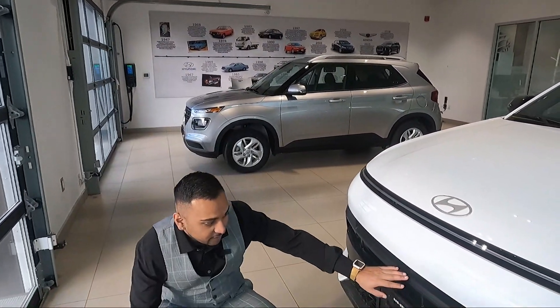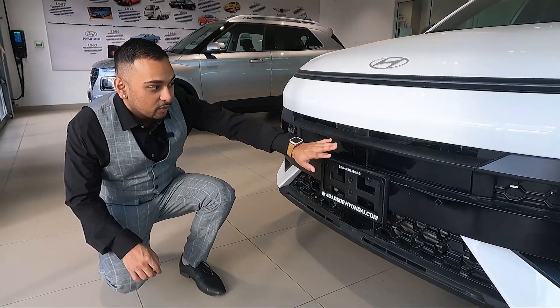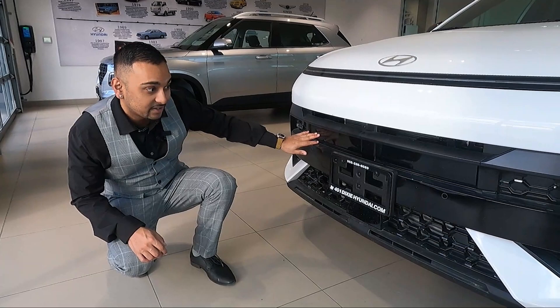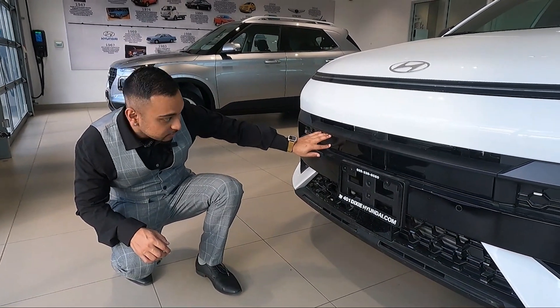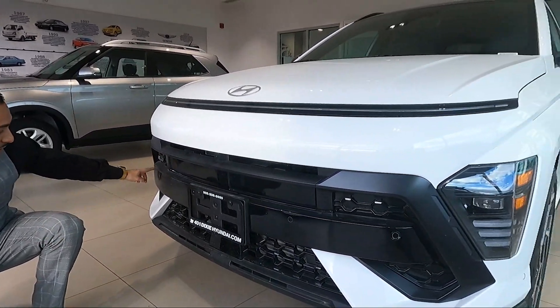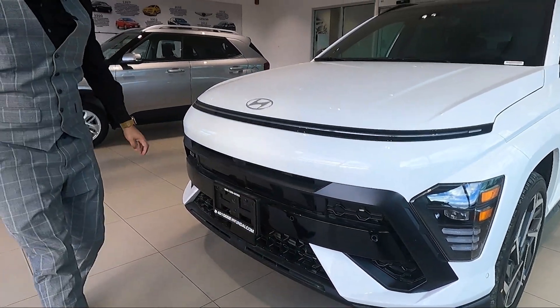Coming down to the front fascia of this car, we have your parking sensors and your 360-view camera. This car actually has active aero — these flaps open and close to increase aerodynamics and cooling to the engine. Your parking sensors are integrated right into the black fascia there.